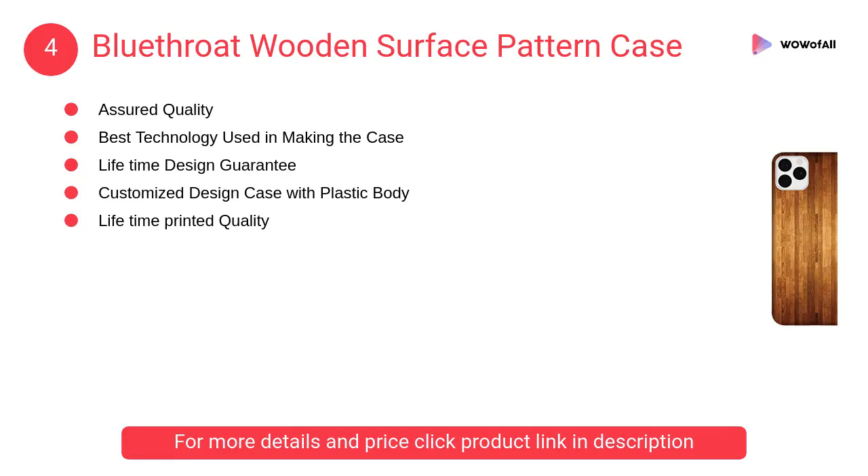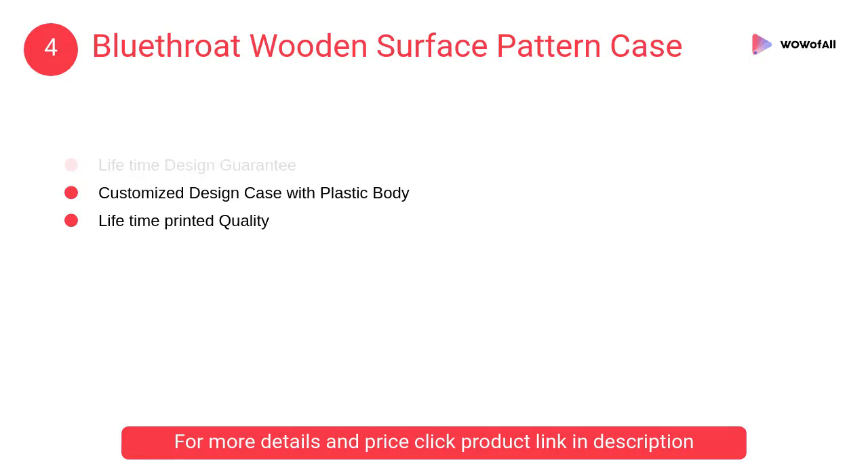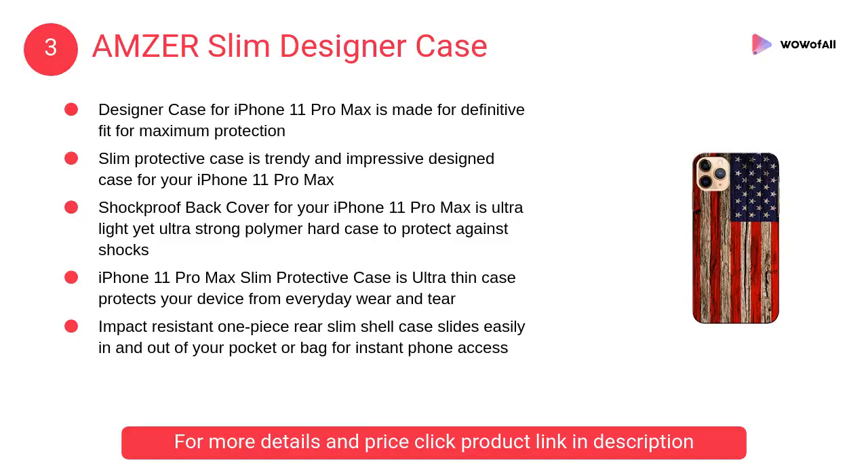At number 4, Blue Throat wooden surface pattern case — this durable, stylish 3D designer case keeps your Apple iPhone 11 Pro Max safe and protected. The total body of this 3D designer case is made up of plastic.